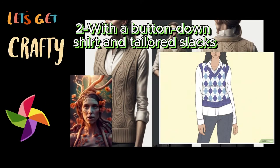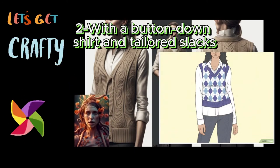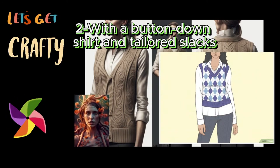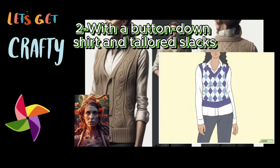Try a soft color scheme, like tan slacks, a cream blouse, a brown purse, and an olive sweater vest. Experiment with bold colors like black slacks, a white blouse, and an orange sweater vest. Go for a teacher-chic outfit with an argyle sweater vest, a white dress shirt, and black slacks. For a fun touch, throw on a watch.